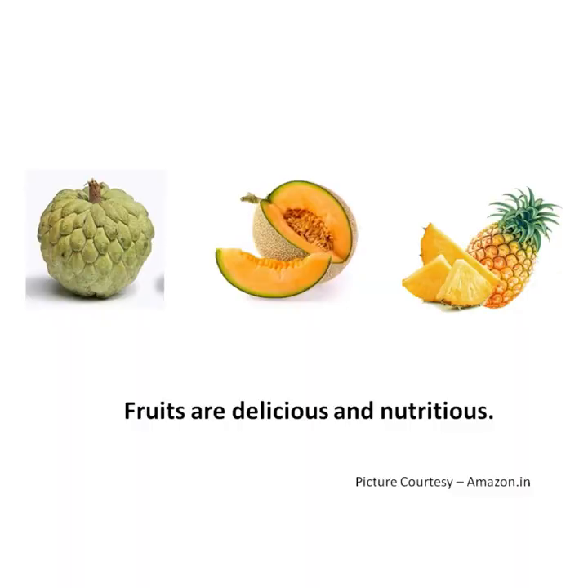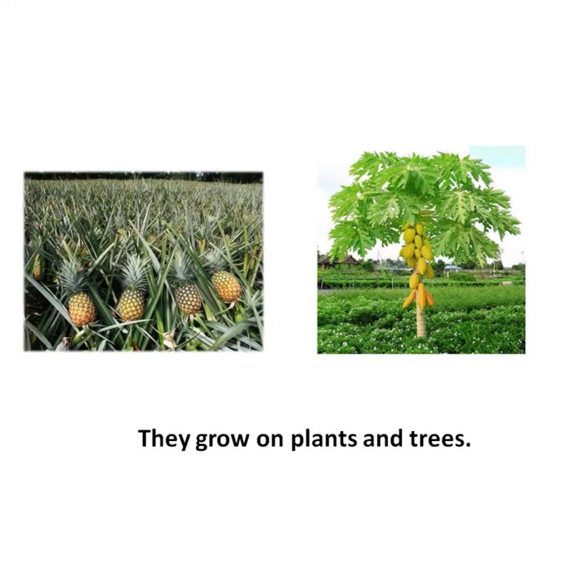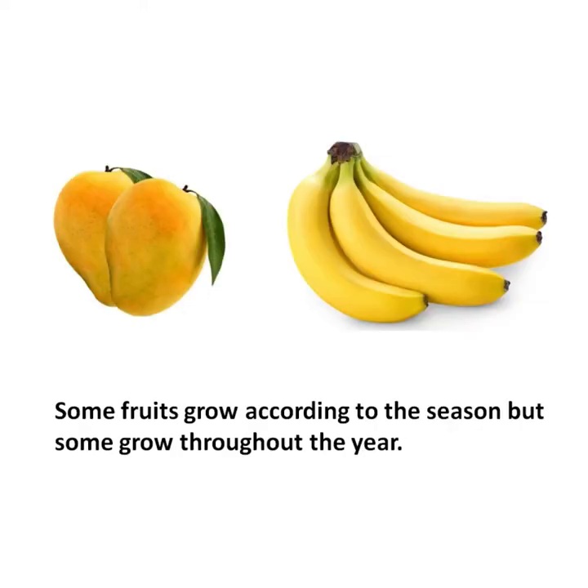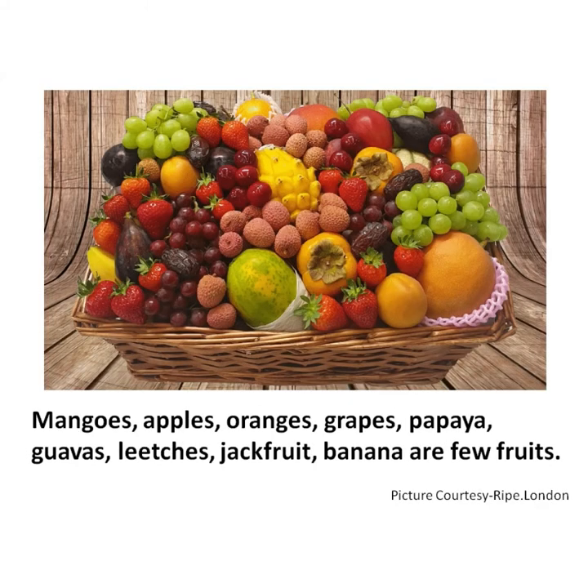Now let's learn conversation sentences on fruits. Fruits are delicious and nutritious. They grow on plants and trees. They provide vitamins and minerals for us. Some fruits grow according to the season, but some grow throughout the year. Mangoes, apples, oranges, grapes, papaya, guavas, lychees, jackfruits, banana are a few fruits.